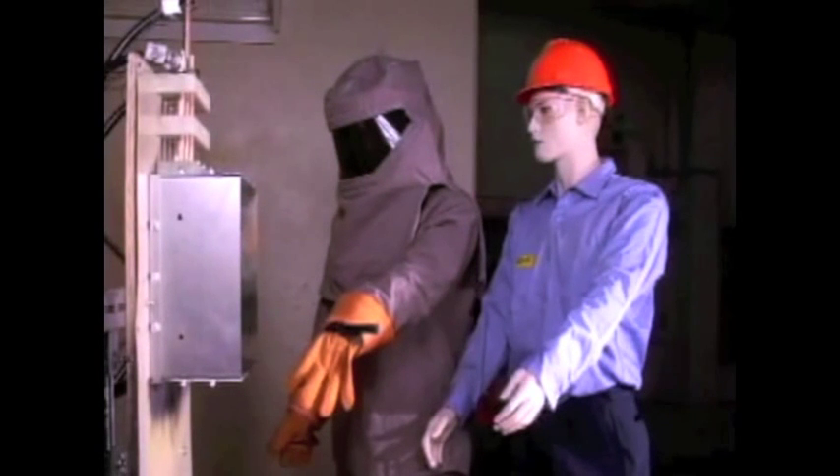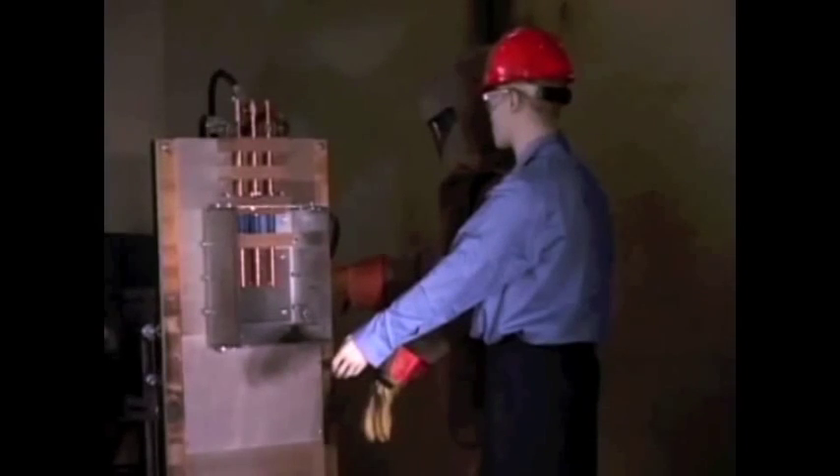Let's take a quick look at some numbers that show us why arc flash safety is so important: the daily number of arc flash explosions in the U.S. that send victims to burn units, the approximate number of deaths each year from electrical incidents, the average cost to the company per incident, and the greatest loss — the worker's quality of life.